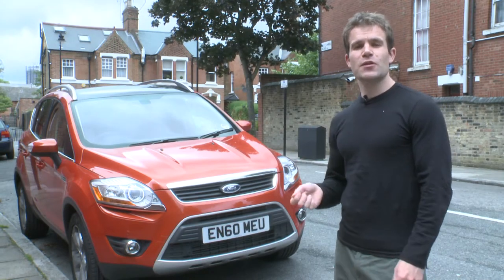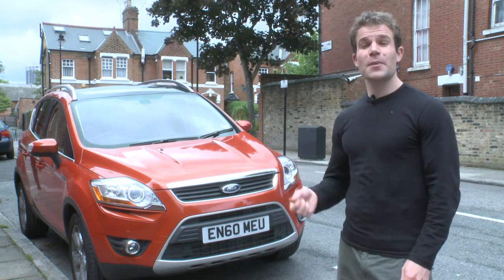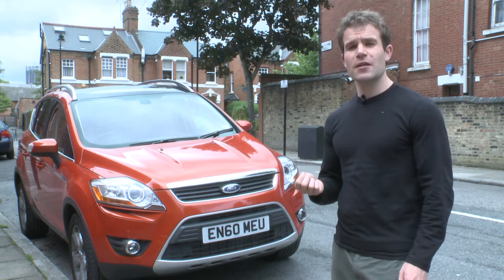This is the Which? one minute review of the Ford Cougar, a small 4x4 that competes with the likes of the Nissan Qashqai and Volkswagen Tiguan.